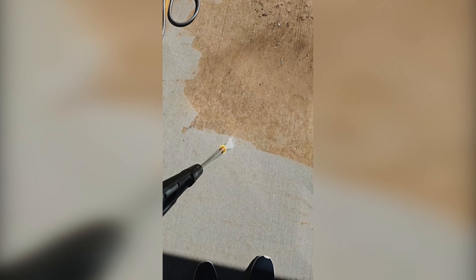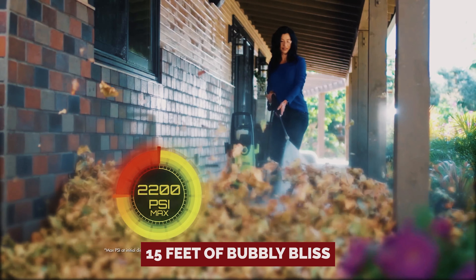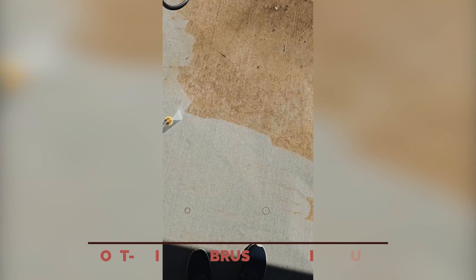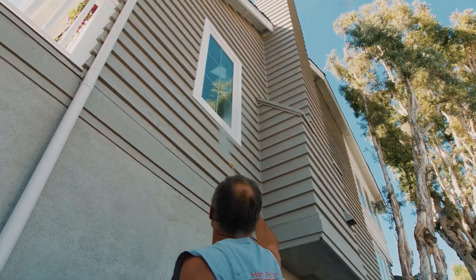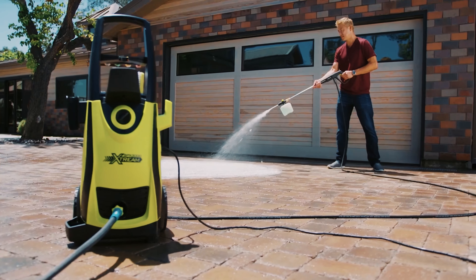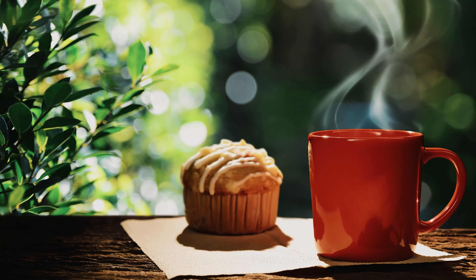Picture this: a detergent foam cannon that can blast soapy goodness up to 15 feet of bubbly bliss. And let's not forget the soft-bristled brush and rim brush that tag-teamed to caress every inch of your car's exterior. One tester gleefully shared: 'I played mix and match with the nozzles — 40 degrees for the body, 25 degrees for the tires — and voila, a spotless ride.' This powerhouse scrubs harder than a morning coffee.